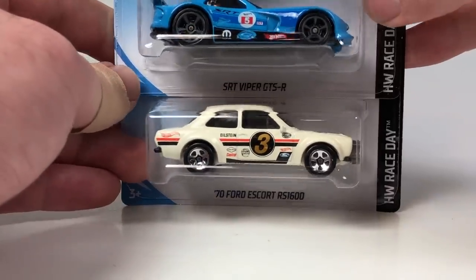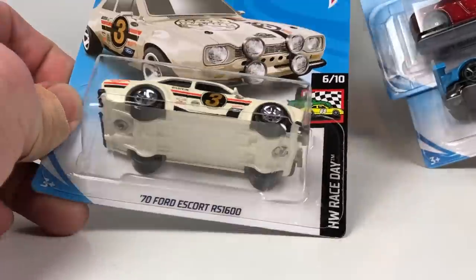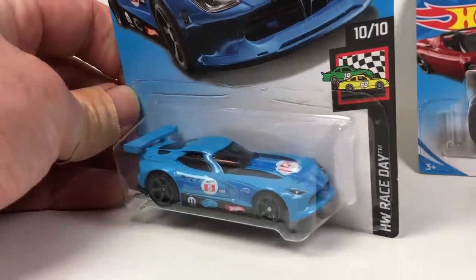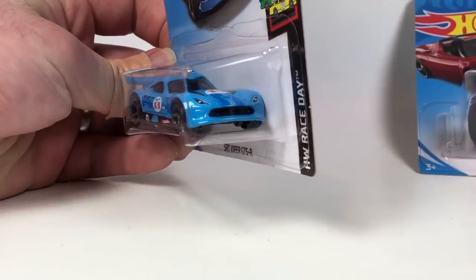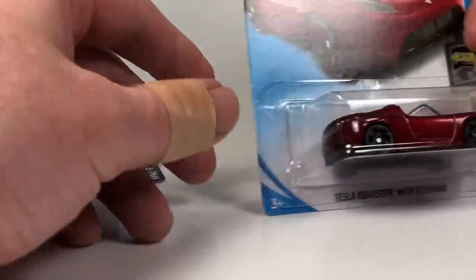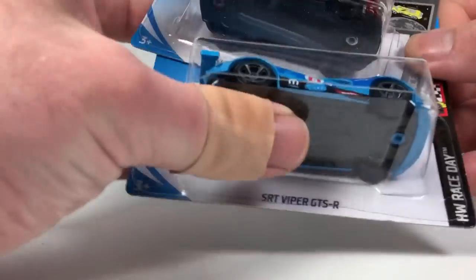The Ford Escort RS1600 in a very good-looking Gumball 3000-like racing livery — I think it looks pretty awesome. Then the SRT Viper GTS-R, looking nice in blue. It's a cool casting but it does have that frown in the front which makes it track-ready — they did that on purpose so it would be usable for the track, something they did in 2015. And then the Tesla Roadster with Starman — very cool shout-out to Elon Musk.